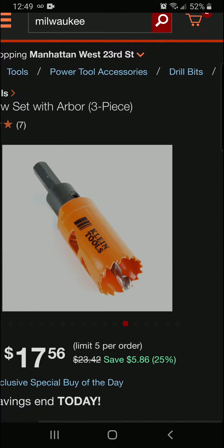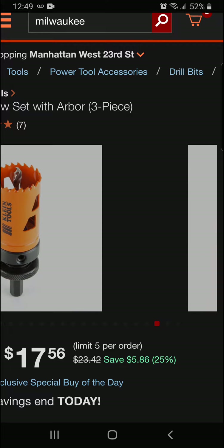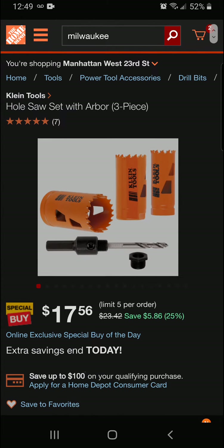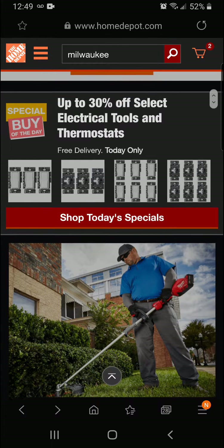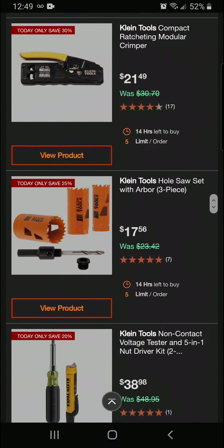Alright, we're saving $5.86 today for a final price of $17.56. Really nice. Alright, we're going to keep it moving here. We didn't want to move that far — coming on back, right on down the line.